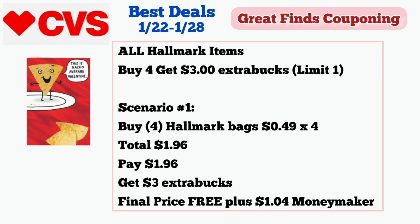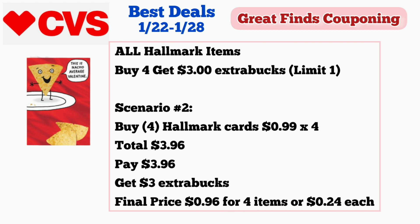Next is a deal on all Hallmark items. This week, all Hallmark items are included in the buy four, get $3 in extra bucks deal, limit of one. We have two scenarios. Scenario one: buy four Hallmark bags priced at $0.49 each — if available at your store, four of them is $1.96. Pay $1.96 and get $3 in extra bucks; final price is free plus a $1.04 moneymaker. Scenario two: buy four Hallmark cards priced at $0.99 each — four of them is $3.96. Pay $3.96 and get $3 in extra bucks. Final price is $0.96 for four cards or $0.24 each.